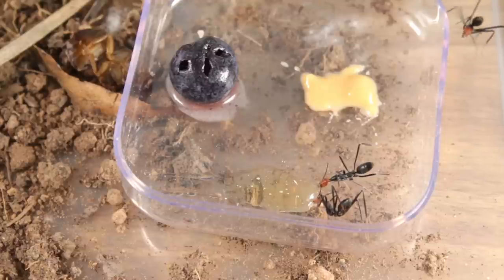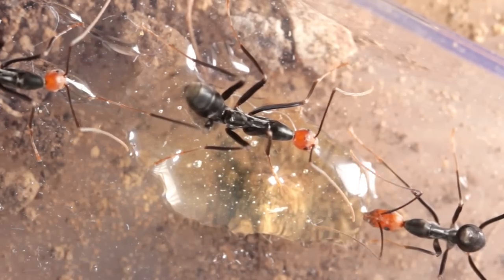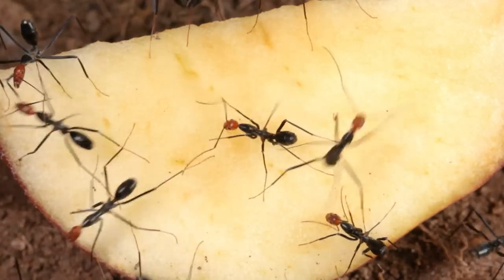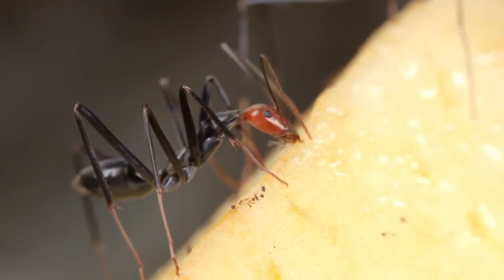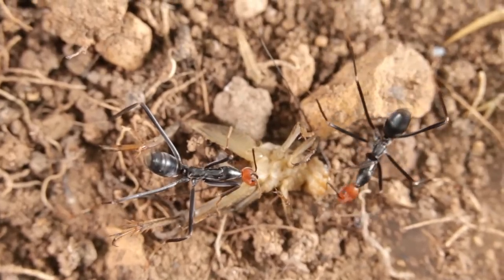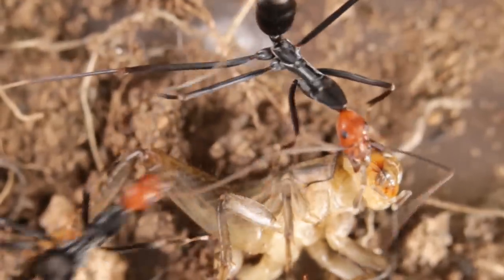Their favourites so far seem to be raw honey and fresh fruits, especially ripe apples. They're also quite keen on small insects like crickets — as soon as I place one in, these ants are all over them.